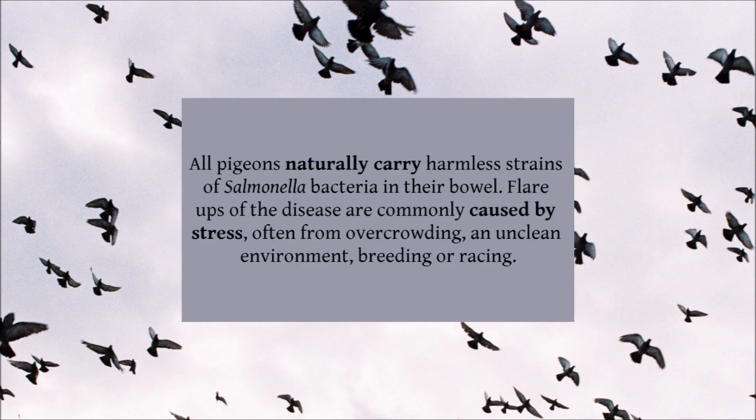Paratyphoid is the result of a bacterial infection, a strain of Salmonella, somewhat related to the strain that causes typhoid fever in humans. All pigeons naturally carry harmless strains of Salmonella bacteria in their bowel, however one variety, the Copenhagen strain, causes the vast majority of dangerous infections in our birds.